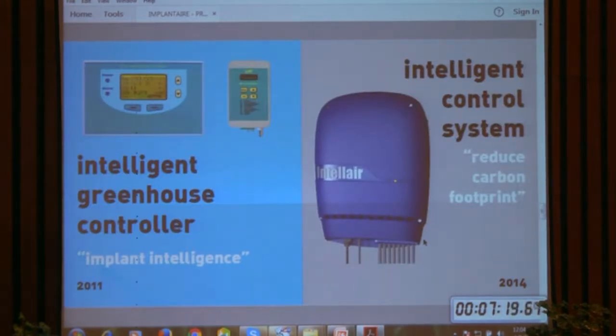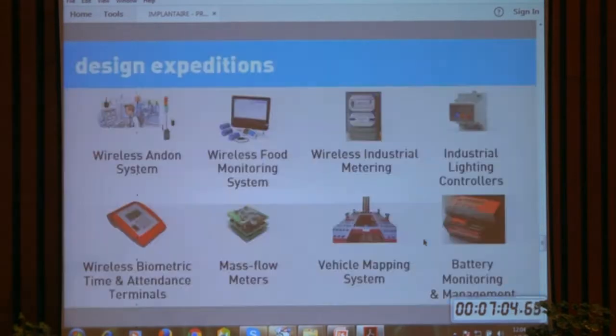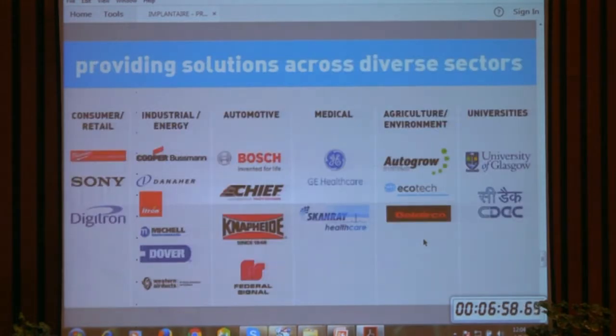We have various systems — for agriculture, and this system on the right side is installed in the Rolls-Royce factory right now for fumes extraction in manufacturing. There is also a smart bed system which is going to be launched in July, and various other products. These are our customers.